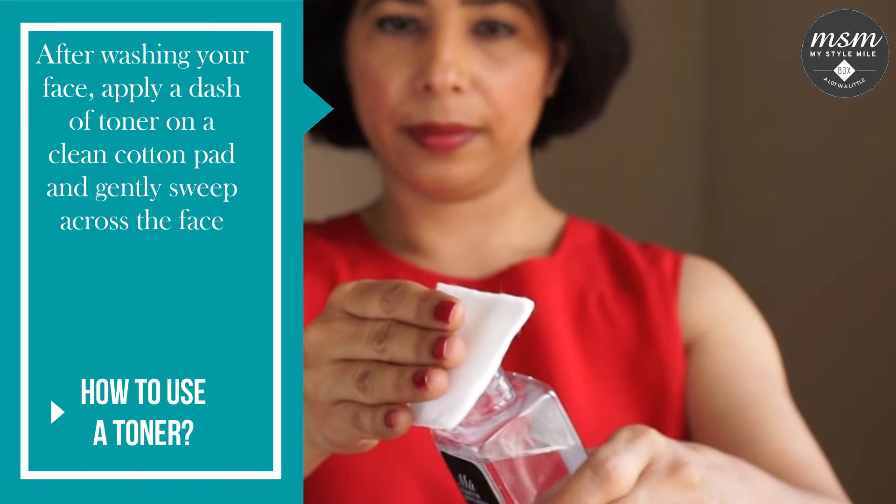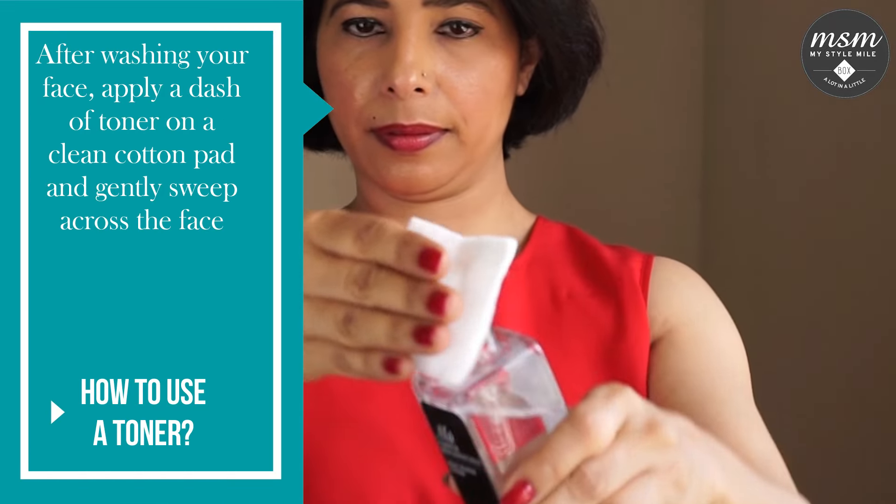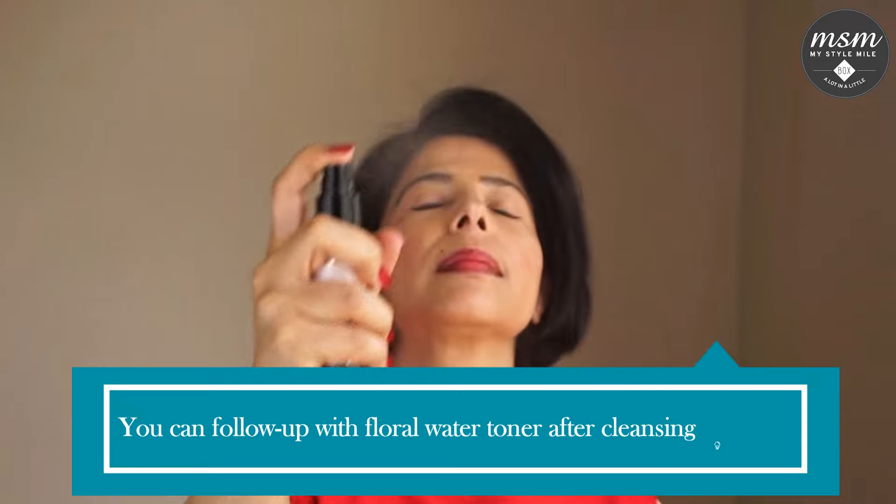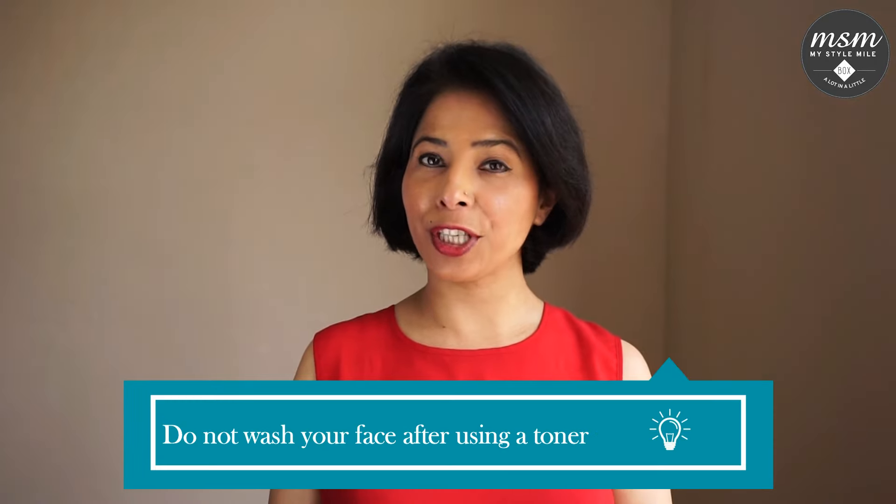How do I use a toner? After washing your face, apply a dash of toner on a clean cotton pad and gently sweep across the face. If you use a floral water toner, you can follow it up with a spritz on your face after cleansing. Do not wash your face after using a toner.